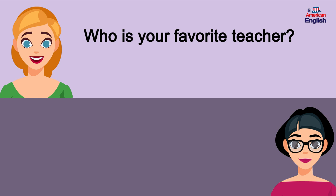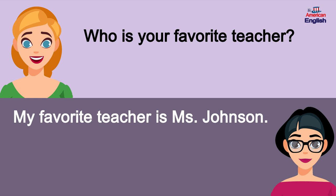Who is your favorite teacher? My favorite teacher is Ms. Johnson.